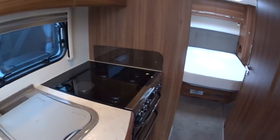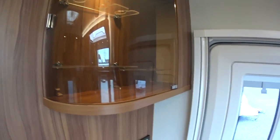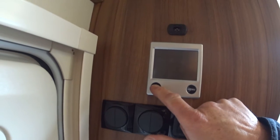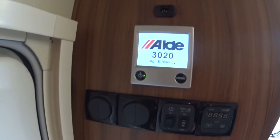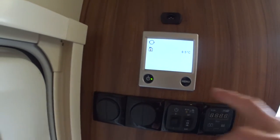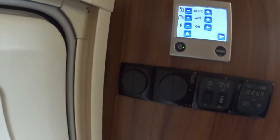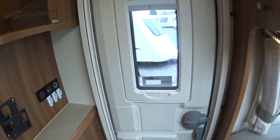There are very nice touches on the Buccaneer — there's a little bar area where you can put some glasses and some bottles of wine. The control panel up here has Aldi central heating with a touch screen control panel, all pretty straightforward. It also has a very good alarm system and a GPS tracker.